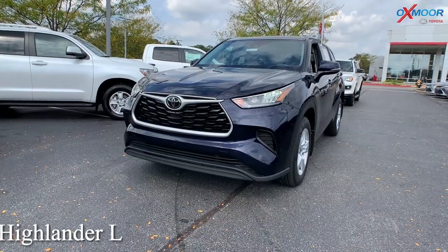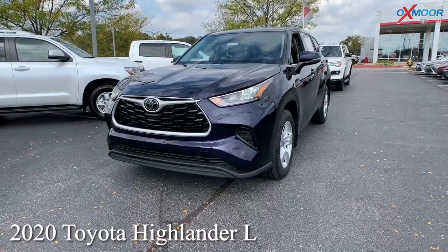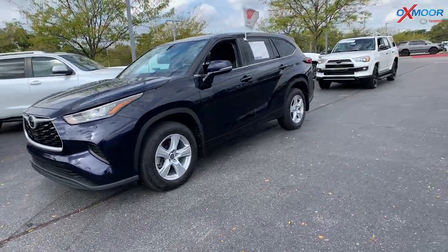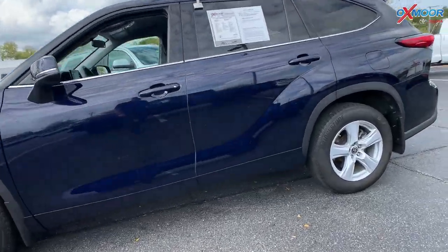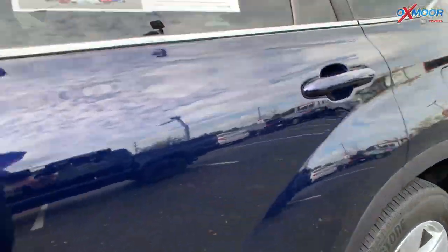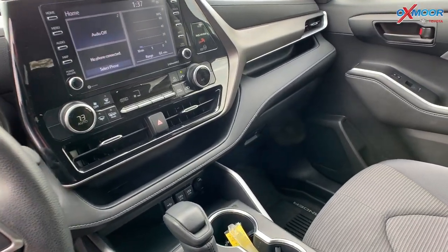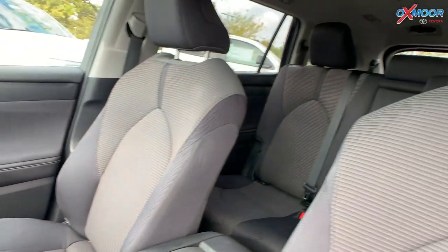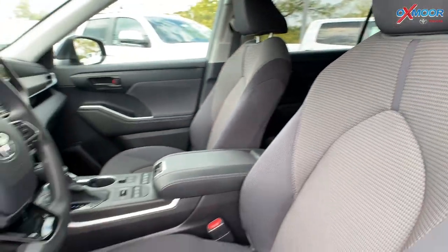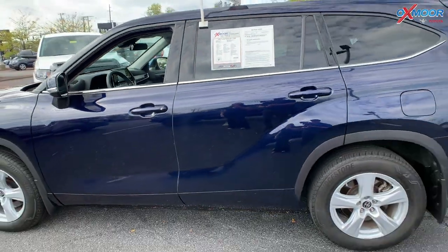Our second vehicle is a 2020 Toyota Highlander L all-wheel drive. The exterior color is called Blueprint. This vehicle is factory certified. There's going to be Bluetooth, a clean Carfax, one previous owner, and it was also locally owned. There's a backup camera. The interior is in a black fabric. Mileage is 25,666, and the price is $40,000.